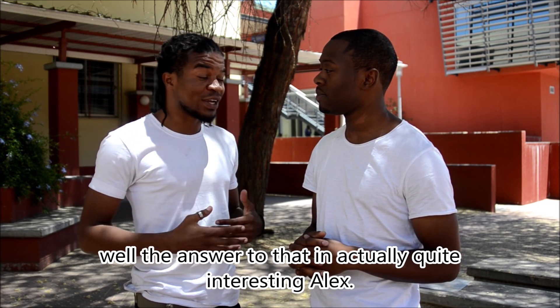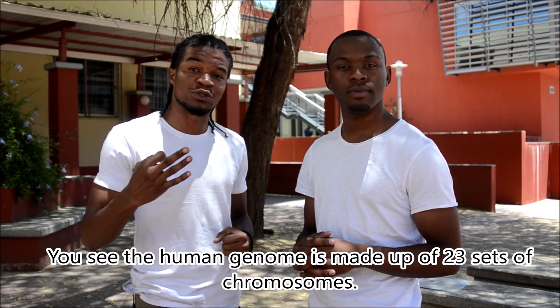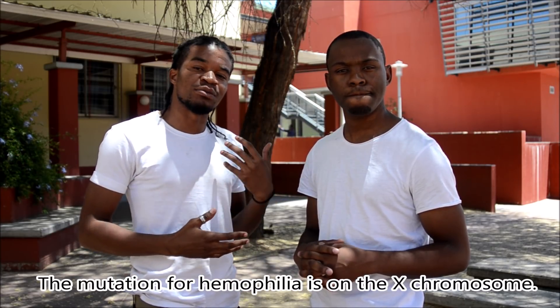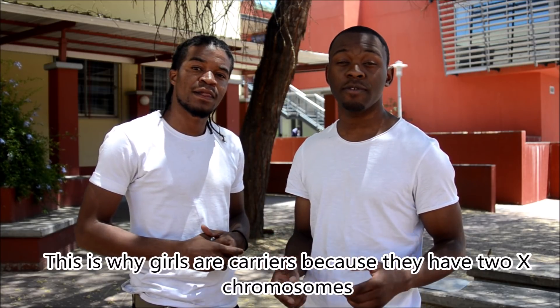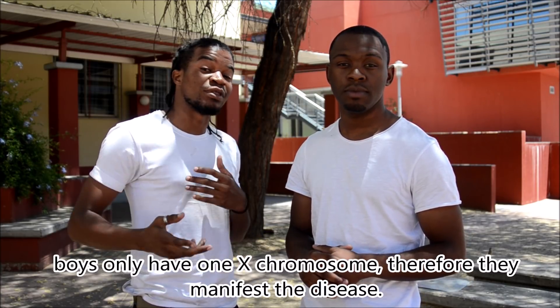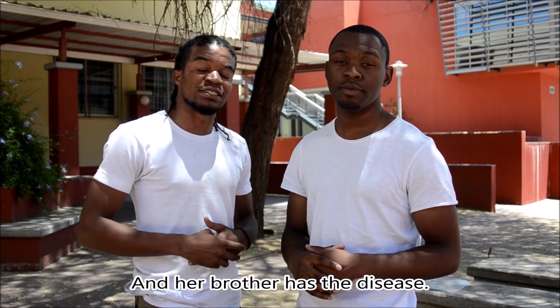The answer is quite interesting. The human genome is made up of 23 sets of chromosomes. The 23rd set codes for sex — XX for women and XY for men. The mutation for hemophilia is on the X chromosome. This is why girls are carriers, because they have two X chromosomes and one picks up the slack for the other — think of it as a spare tire. Boys only have one X chromosome, therefore they manifest the disease. This is why Michelle is a carrier and her brother has the disease.